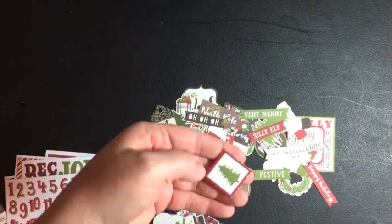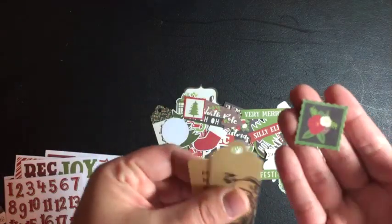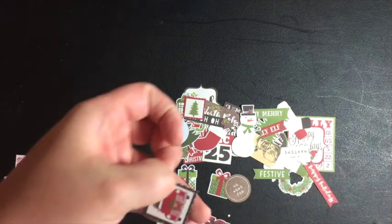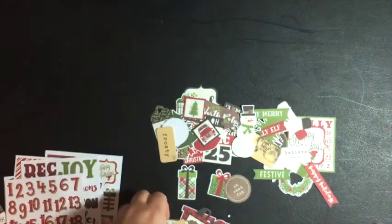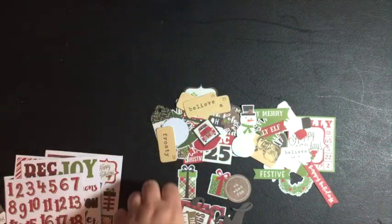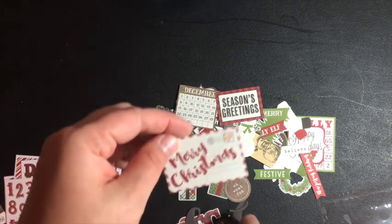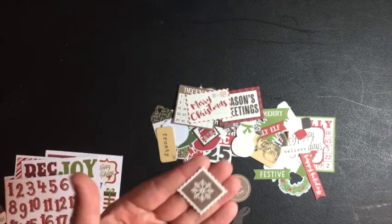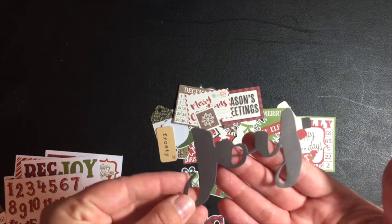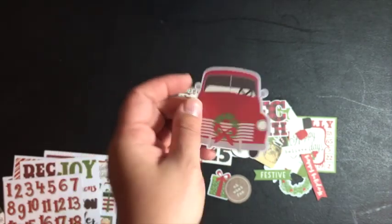Here's a 'Ho Ho Ho,' a tree, a tag, a little stamp — oh, that's cute. A snow guy, a little truck again — he's cute. So here are those little cards; I don't know what I'll do with those but I'll figure it out. There's a little mini calendar, 'Merry Christmas.' This one is a little ripped but I'll make it work. Here's 'Joy,' December 25th, and another one of these little trucks — whoever made this collection really loved this truck!